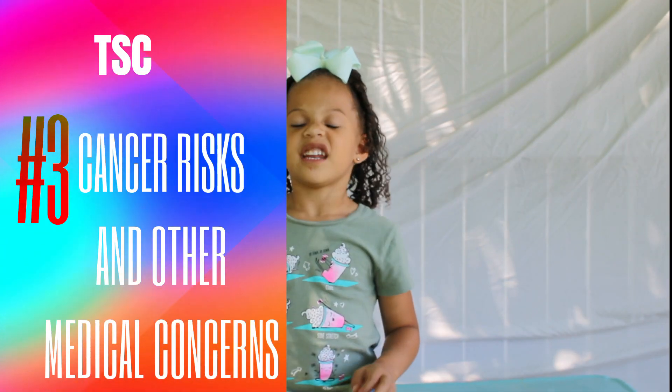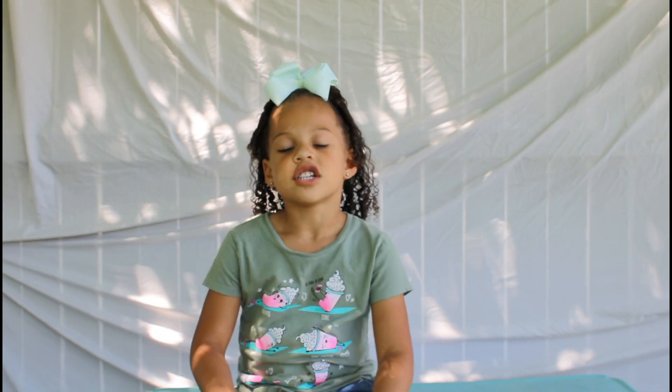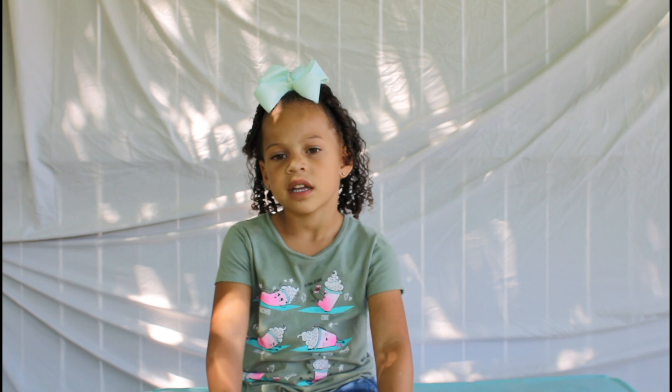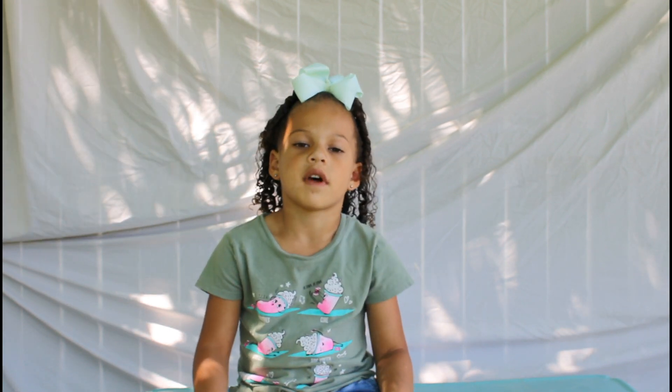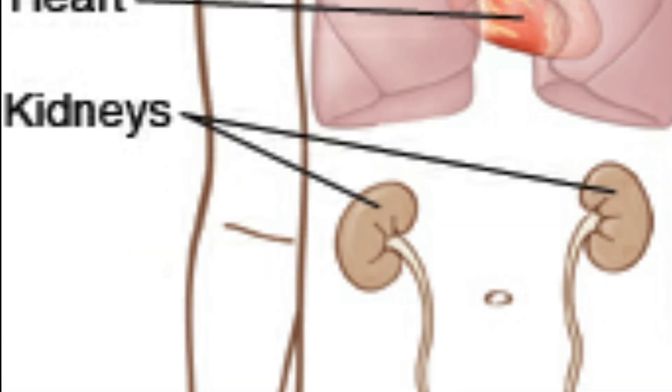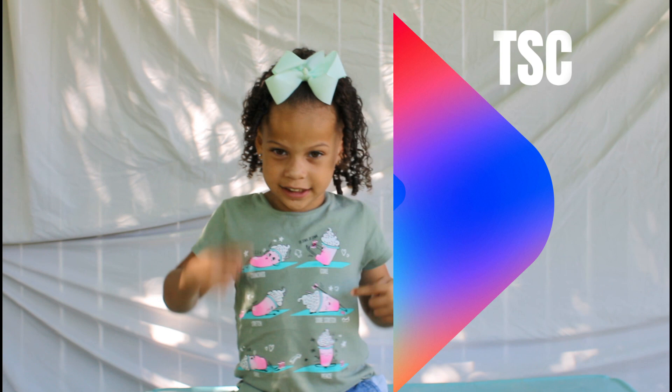Number three: cancer risk and other medical concerns. You have an increased chance to develop kidney cancer, as well as non-cancerous tumors of the skin, brain, kidneys, heart, liver, and lungs.